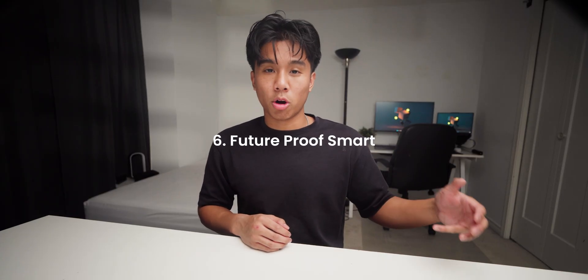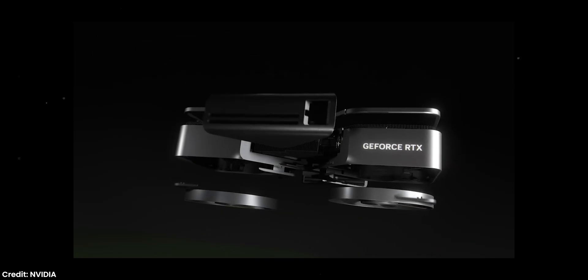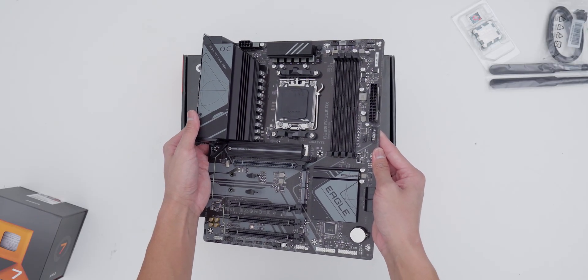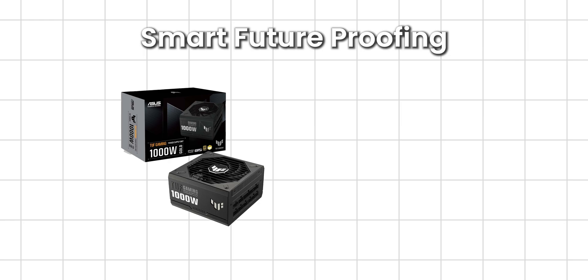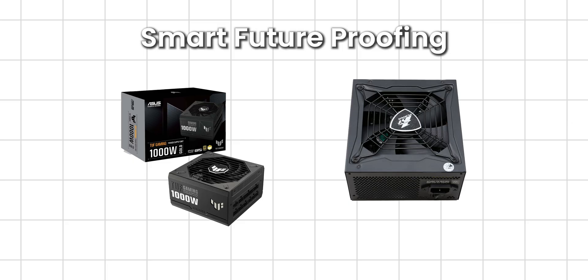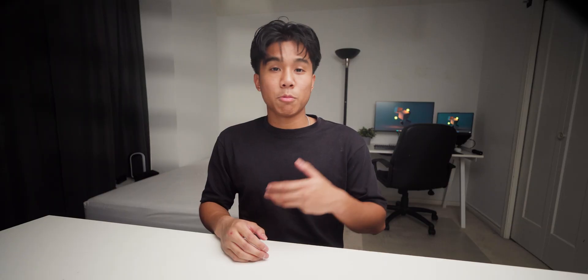Next up is step six: future-proof smart, not expensive. Everyone wants a system to last for years, but the truth is no build is truly future-proof — hardware evolves too fast. So instead, focus on building something upgradable. That means choosing a motherboard with extra M.2 slots and open RAM capacity, picking a power supply that can handle a future GPU upgrade, and making sure your case has enough space and airflow for more powerful components later. Don't buy a 1000W power supply just in case when your system only needs 550, but do buy a quality 650 to 750W unit from a good brand so you can upgrade later without replacing it. Instead of chasing the flagship GPU, buy one step below — you'll get 90% of the performance for 60% of the cost. Then, when prices drop or new cards release, you can upgrade and still come out ahead.